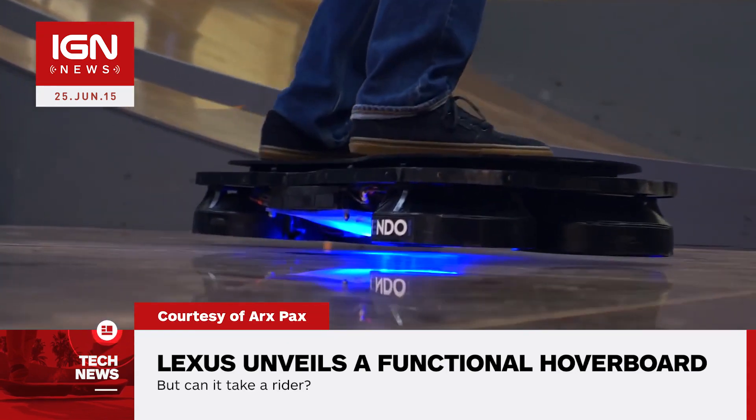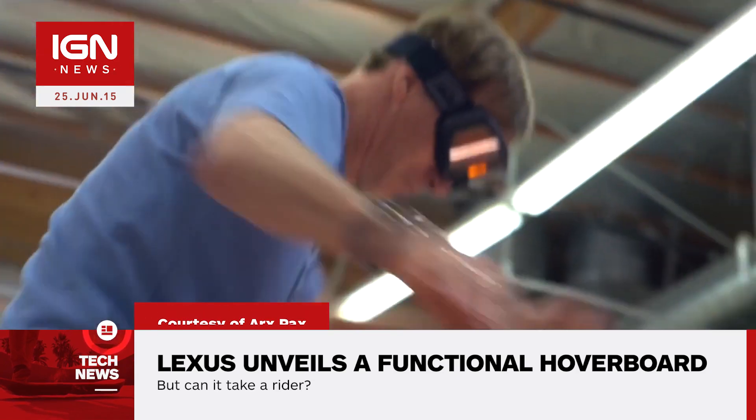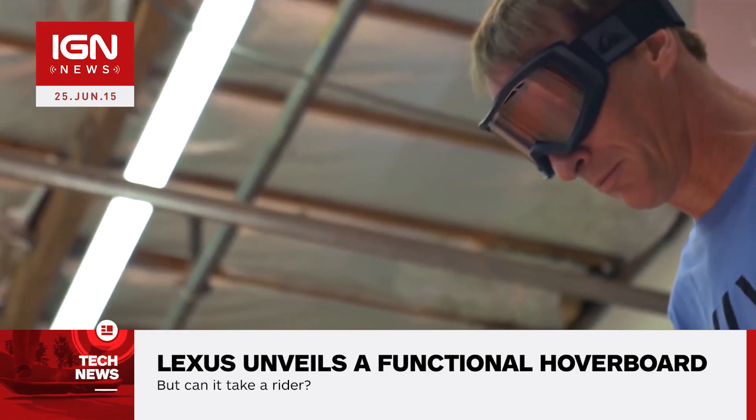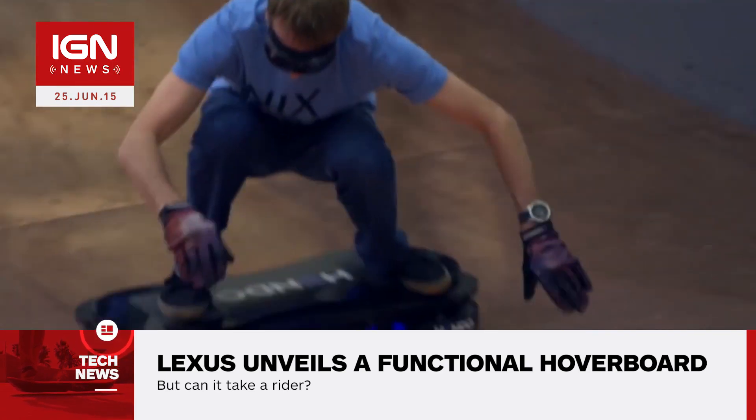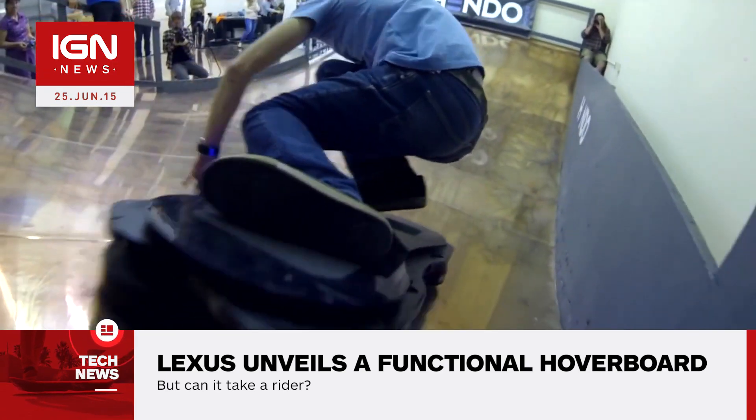California-based tech company Arx Pax introduced its take on hoverboard technology with the Hendo late last year. The design uses technology similar to the core principles that run magnetic levitation trains, although it requires a special surface to operate.